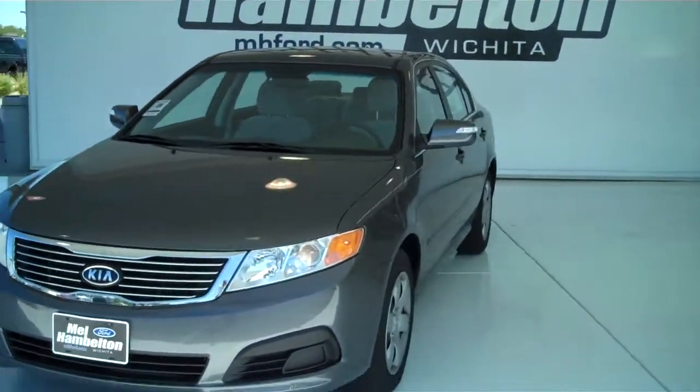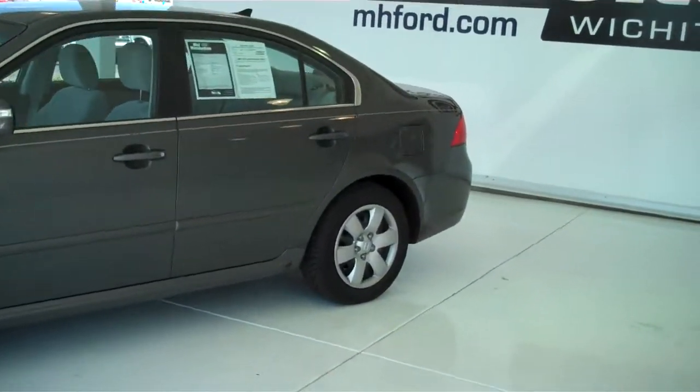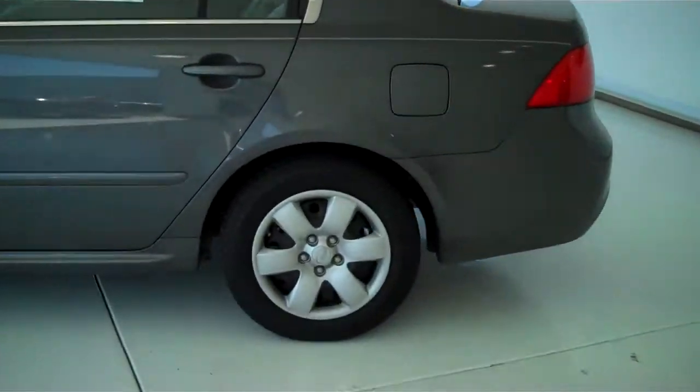110925A. Here we have a 2009 Kia Optima, gray in color. This is an LX edition, and it does have new tires.